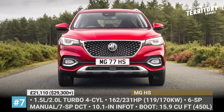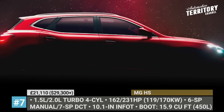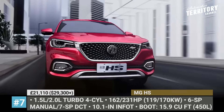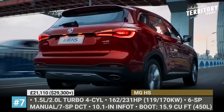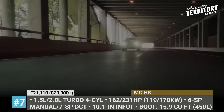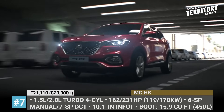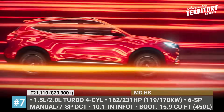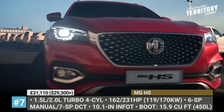MG HS. Besides the plug-in version, the MG HS flagship crossover can be ordered with more conservative 1.5L or 2.0L turbocharged 4-cylinders with front-wheel drive, making 162 and 231 hp respectively, and coming either with a 6-speed manual or a 7-speed dual-clutch. Bi-function full LED headlights with LED DRLs, 10-spoke 18-inch alloy wheels, 450L of boot space, plastic cladding and 175 mm of clearance make it a confident family hauler for the city and occasional adventure-filled getaways.